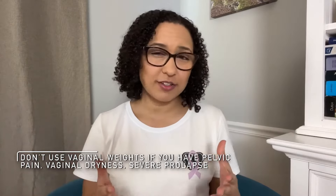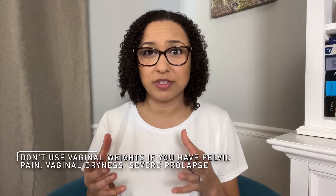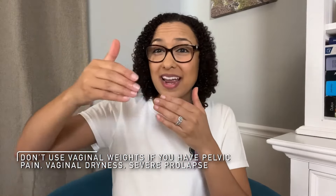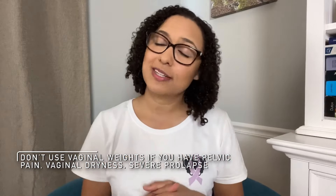Vaginal weights are best for people who have underactive or weak pelvic floor muscles. If you have pelvic pain, severe vaginal dryness, or significant prolapse where those tissues are extending way outside the vaginal opening, then vaginal weights might not be for you. If you're not sure, just check with your medical provider before starting to use vaginal weights.